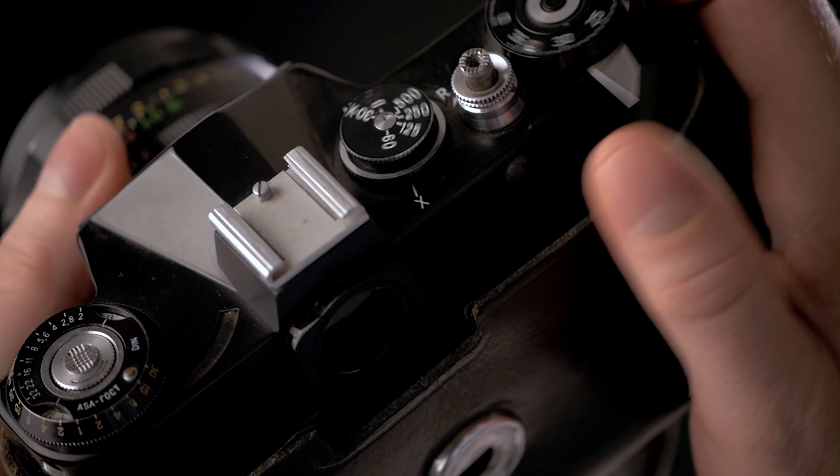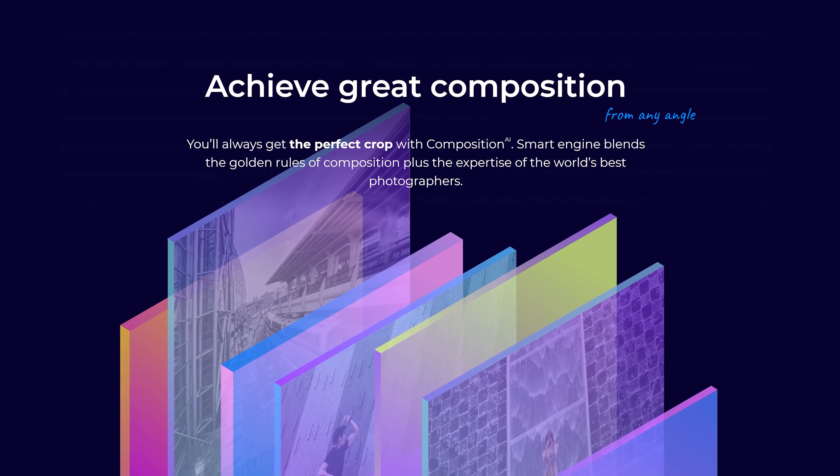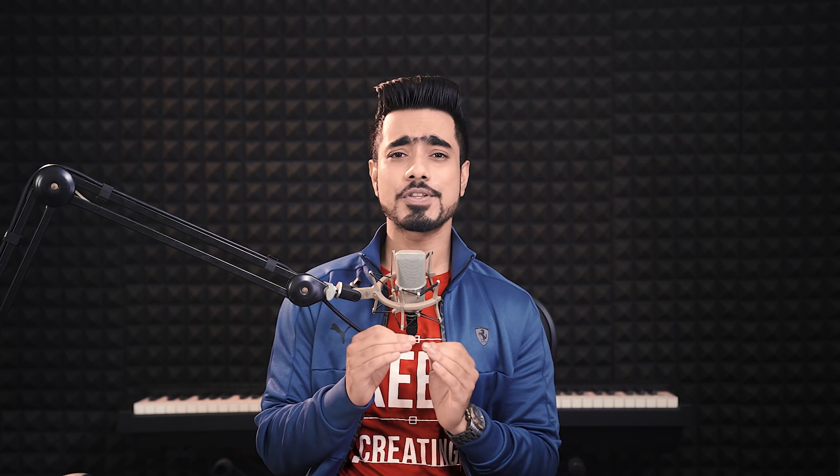There are so many great rules for photo composition, but sometimes we're just not sure which one would apply best for our image. What Composition AI will do is a smart analysis of your photo and suggest amazing photo compositions based on the golden rules of photography and also the experience of celebrated professional photographers. Keep in mind, it just helps you discover suggestions — it's absolutely up to you to decide whether to pick the suggestion or modify it in any way.